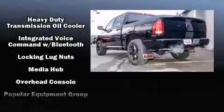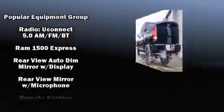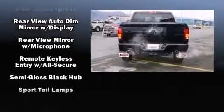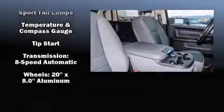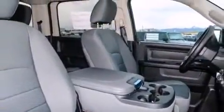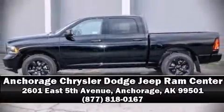Safety features also include front side impact airbags, traction control, ignition disabling, and four-wheel disc brakes with ABS. Brake assist technology provides extra pressure when applying the brakes. Our sales staff will help you find the vehicle you've been searching for — come on in and take a test drive!